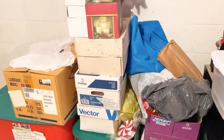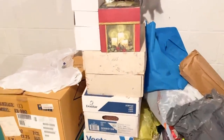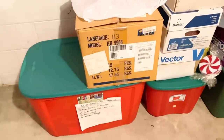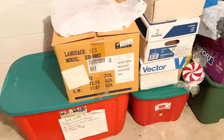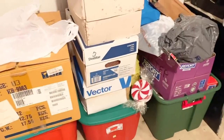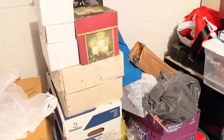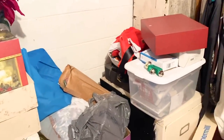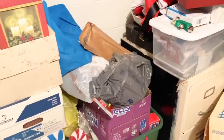Here it is — the last leg of the Christmas decorations, still in the miscellaneous section. We are going to empty out all the contents and lay it all out, just like Marie Kondo likes us to do. We've got a lot of work ahead of us, so let's start pulling everything out.